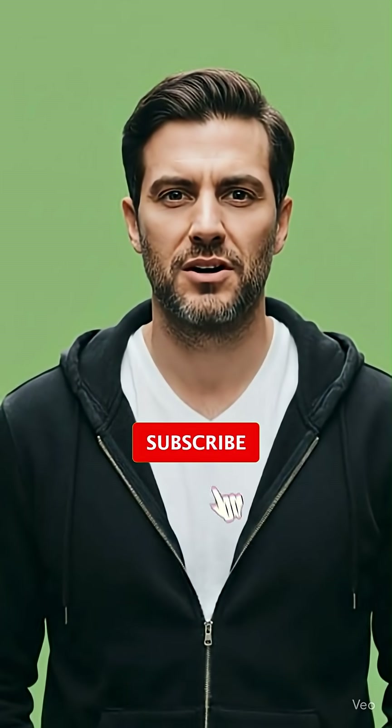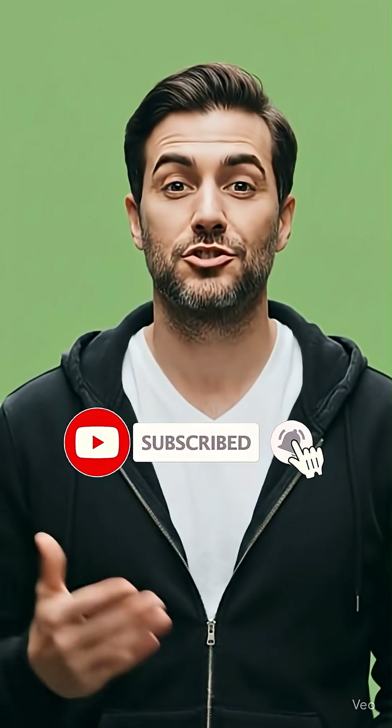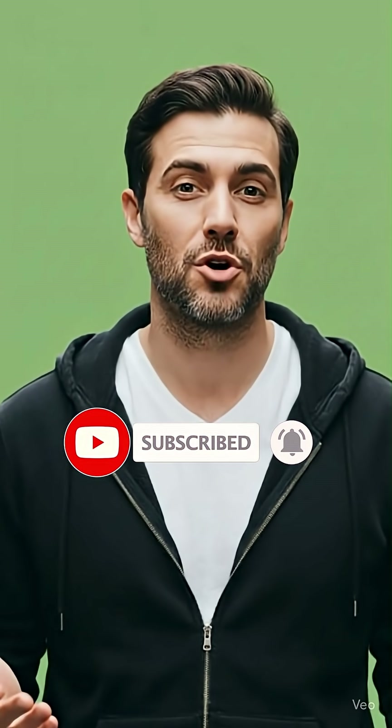That's it for today's roundup. If you found this useful, hit like, drop a comment on which update blew your mind, and subscribe so you don't miss the next one. See you soon.